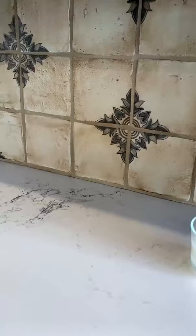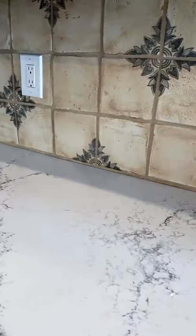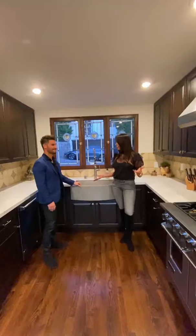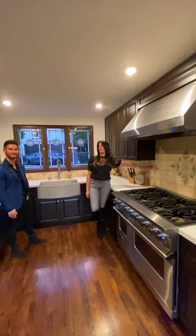It has quartz countertops and a really cool stylish concrete sink — I really like the texture. All the finishes in here are very unique, and all of the tiles were hand-painted by a local Los Angeles artist, which again stays true to the Spanish character and style.